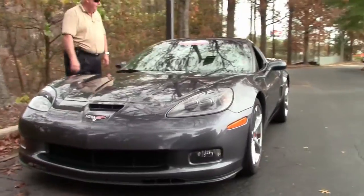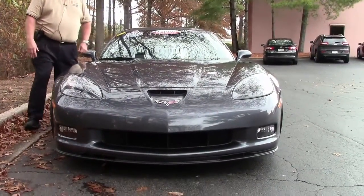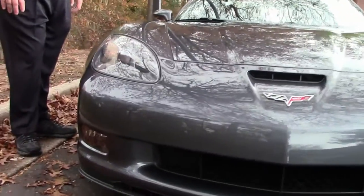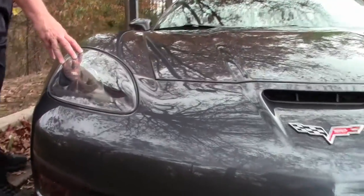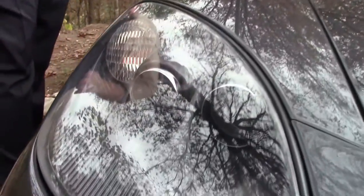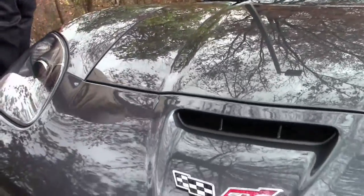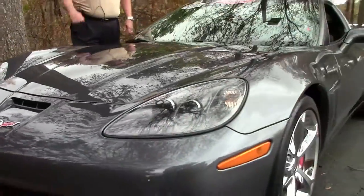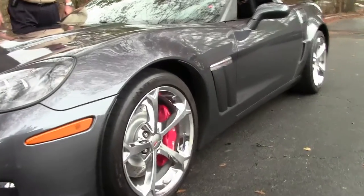As I mentioned, it's Cyber Gray. Looking around, I don't see any scratches, dinks, or dents — very well taken care of. You have the color-coded lights which definitely matches the car. 60th Anniversary badge. It is a Grand Sport, folks. So you've got that 436 horsepower LS3 engine, which you'll see in a few minutes.